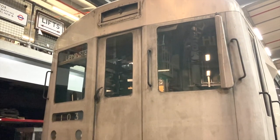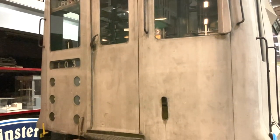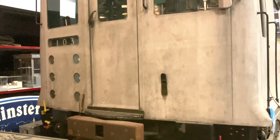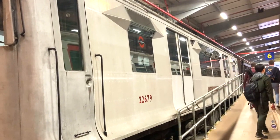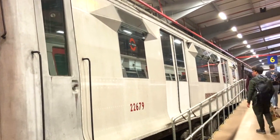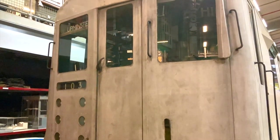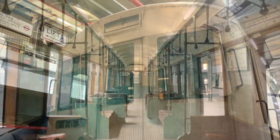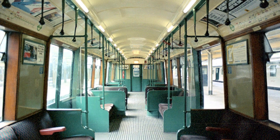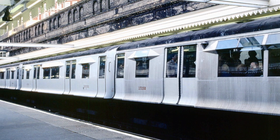Just down from the red Q-stock train is this slightly younger R-stock train, which also ran on the District Line. Built between 1940 and 1959, the R-stock were noted for their distinctive flared sides and prism-like windows. Because they were fashioned out of aluminium alloy, they were also much lighter — over 5 tonnes lighter, in fact. The last R-stock train was withdrawn in 1983.